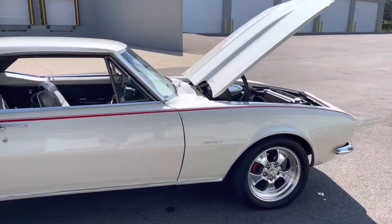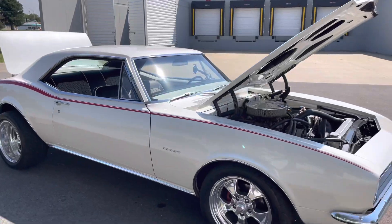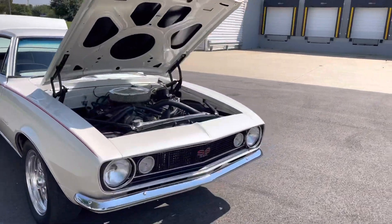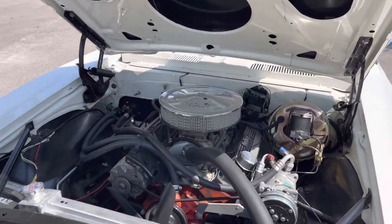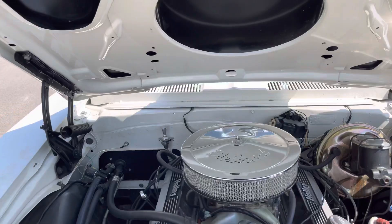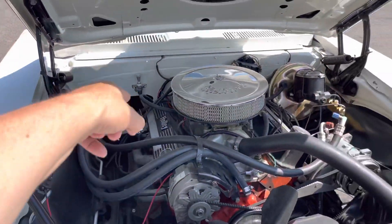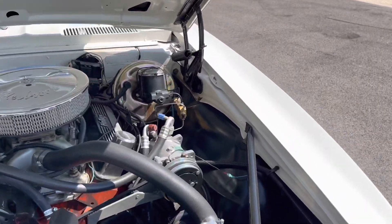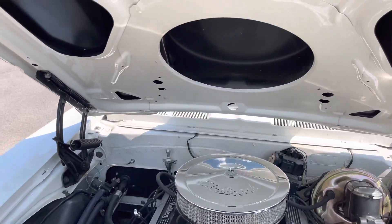In very good condition — vent windows, only a year for the '67 Camaro to have those vent windows. American Racing wheels, nice bumper, nice grill, aluminum radiator, 350 four barrel electric choke setup on it — Holly upgraded with the valve covers, Edelbrock filter.